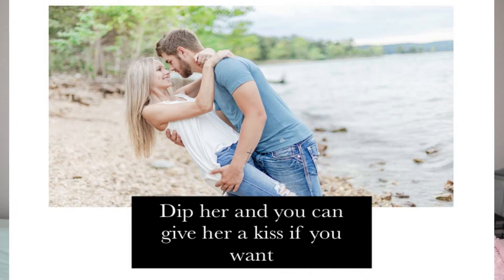Third, I usually ask the groom to dip the bride and give them the freedom to kiss or not. This works better with the chest-to-chest pose.